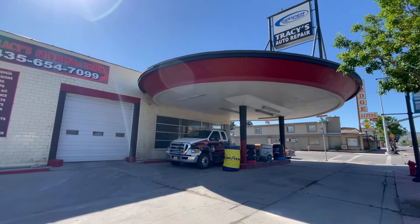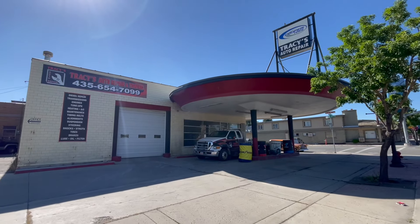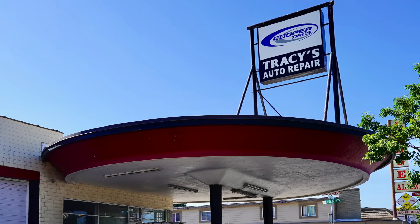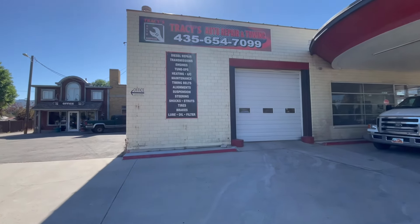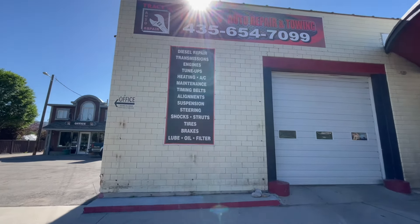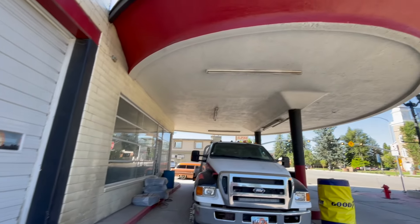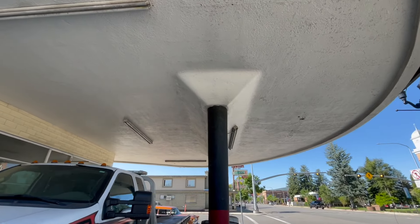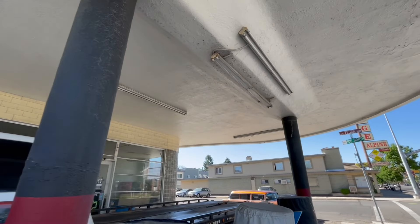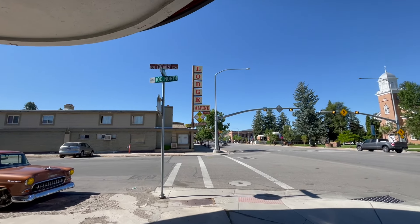Look at that — there's the shot. The signs look like porcelain or enamel. Love the awning — very cool. And a bonus right next door: the Alpine Lodge.